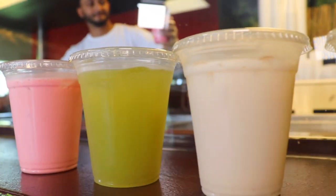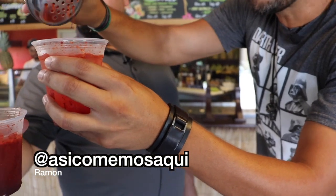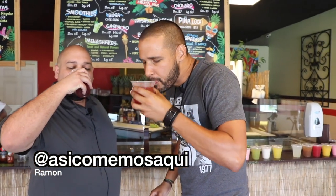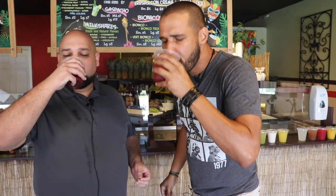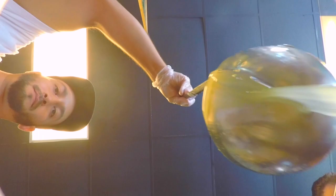Every single one of those Agua Frescas is a winner in my book. Ramon from Asi Comemos Aqui and I got to try one of their Agua Frescas with Tajin in it — we got the spice in the drink, which is actually pretty good, kind of like a spicy margarita. But then we got a couple of peppers involved, and I'm not gonna tell you what's going on here. If you want to see what Ramon had to say and understand his upcoming reaction, you're gonna have to go over to his YouTube page and check him out on his social media.